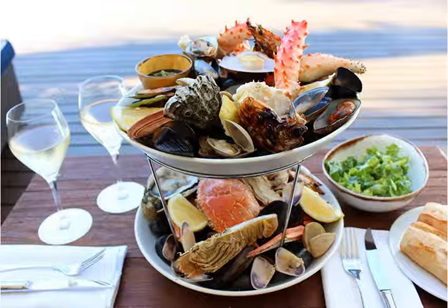Next door to the hotel, it serves a full breakfast plus a gastropub-style lunch and dinner menu with burgers, tacos, chicken wings, and the famous shell seafood platter.